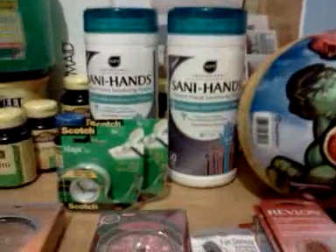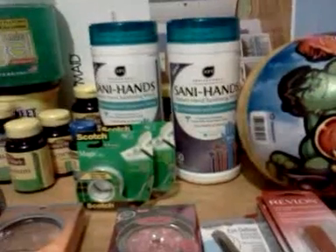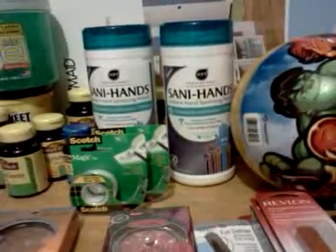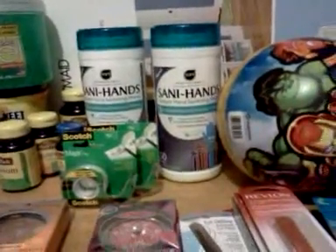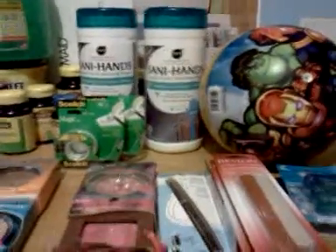I've also got some Sanny Hands. These are in the hand sanitizing aisle, and there's a weekly single check rebate on these. It's $2.99 — you pay $2.99 and get it right back. No up rewards on that deal. Limit one per card.